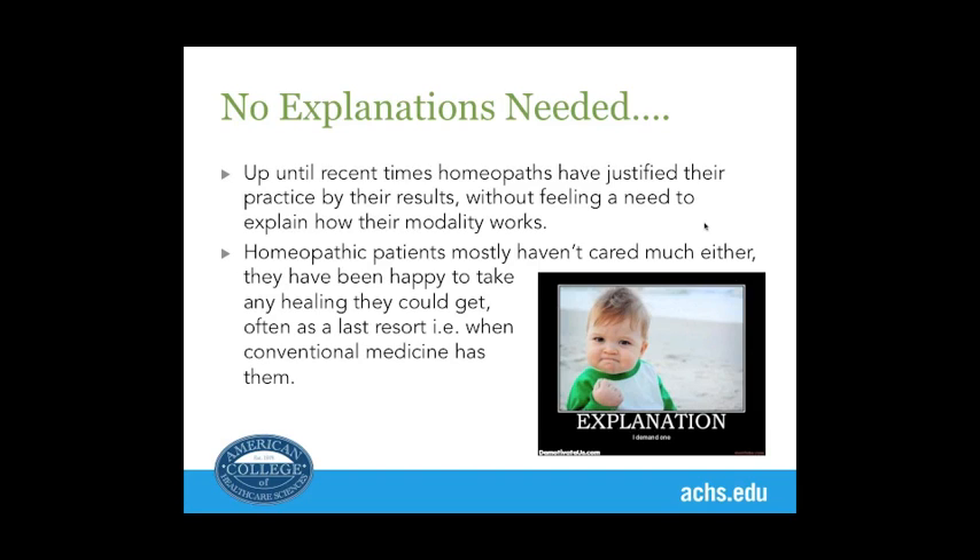Until recently, homeopaths have said, 'It works — we don't care how. We know it does, our patients are happy, and let's get on with alleviating suffering.' But science right now is on the brink of being able to define, explain, and examine what is in a homeopathic medicine and the mechanism of healing. Researchers think it's in the field of nanoparticles, and we're all watching that very carefully.